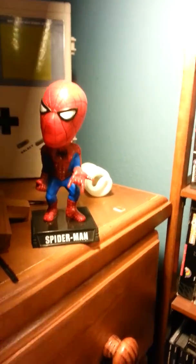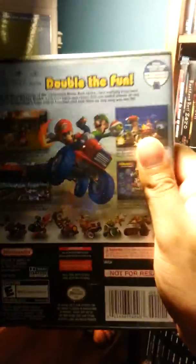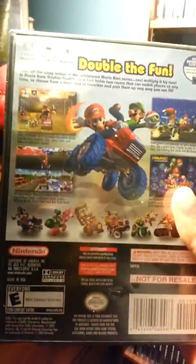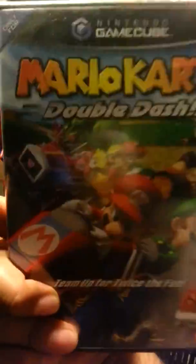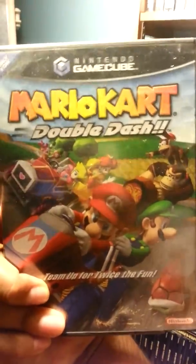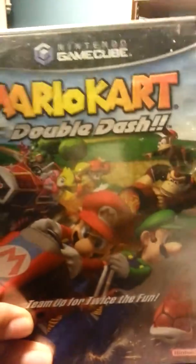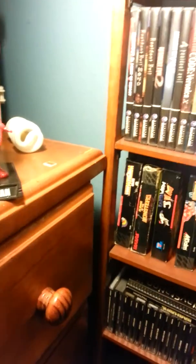I have Mario Kart — really good game. I remember playing this with my cousins, all four of us: me, my brother, and my two cousins. Really fun game. This is like the first Mario Kart I ever played the most; I think I played on Mario Kart 64 too but this one I played the most, so I had to have it.